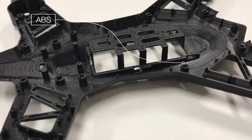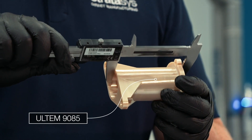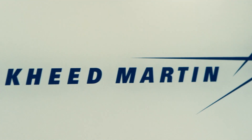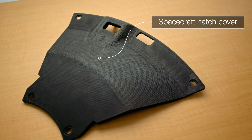You can be assured that you're going to get a dimensionally correct part the first time, every time. With the F900, we have the accuracy and repeatability that allow our customers like Lockheed Martin to 3D print parts for their customer NASA to fly into space.